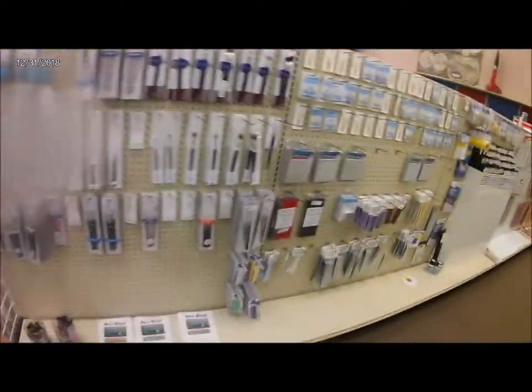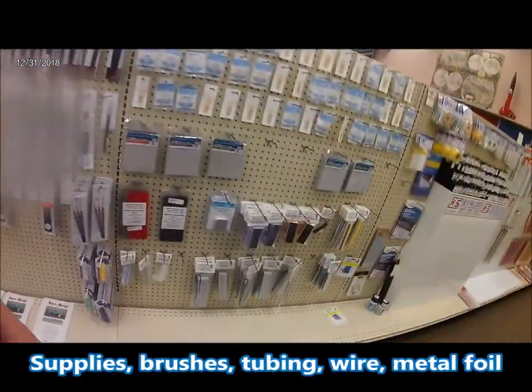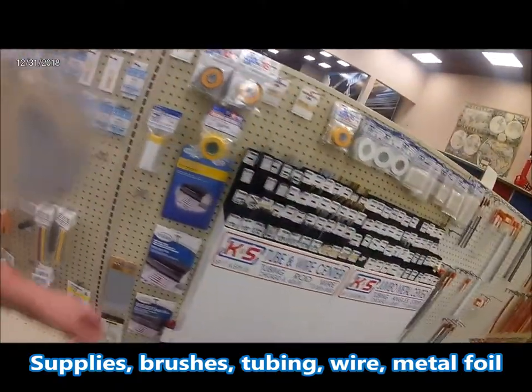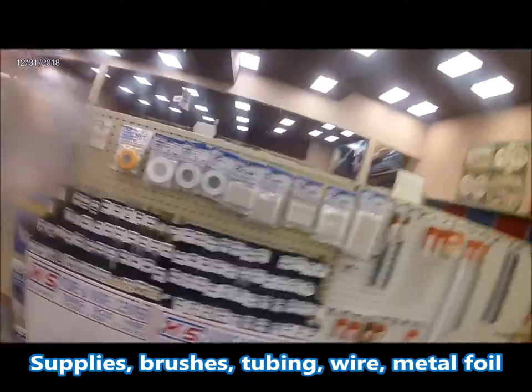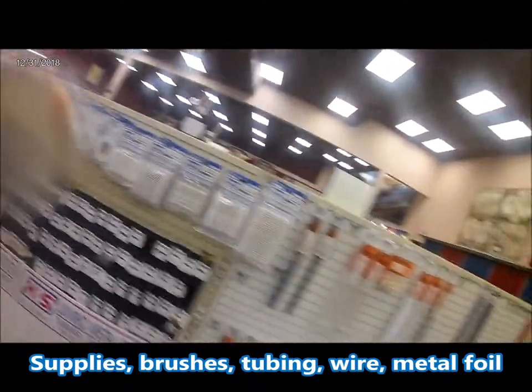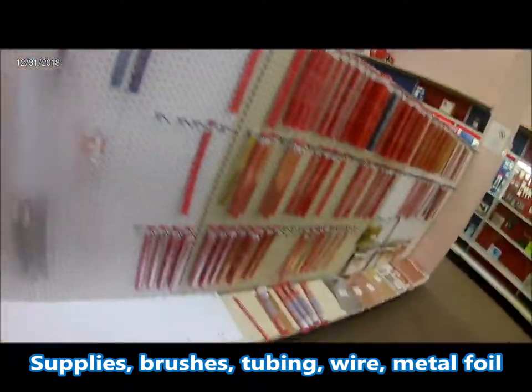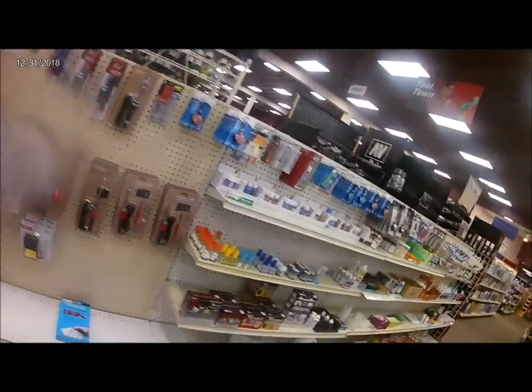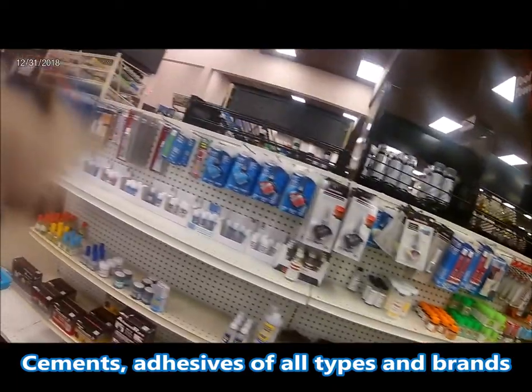We're at HobbyTown USA in Marietta, Georgia.